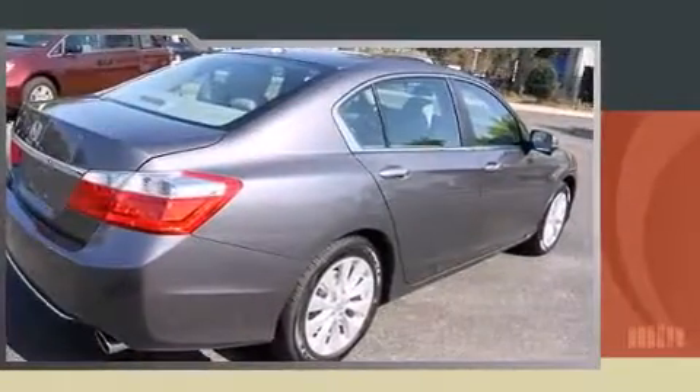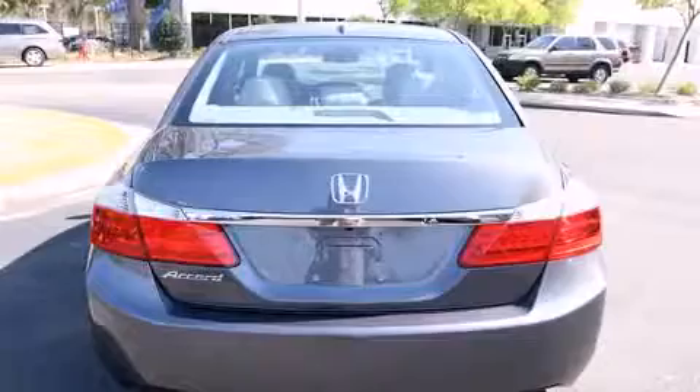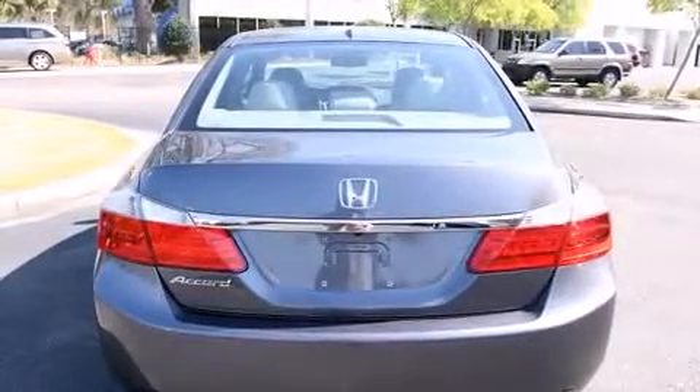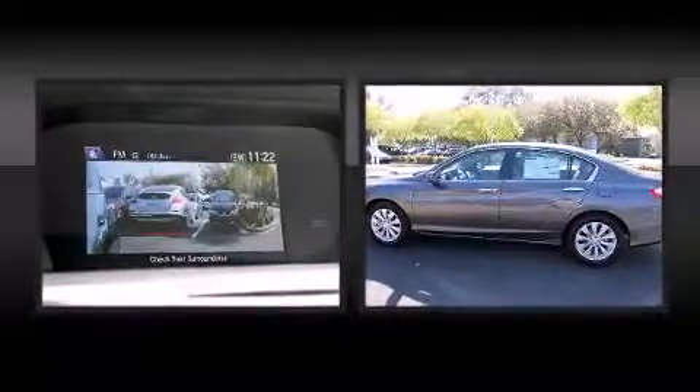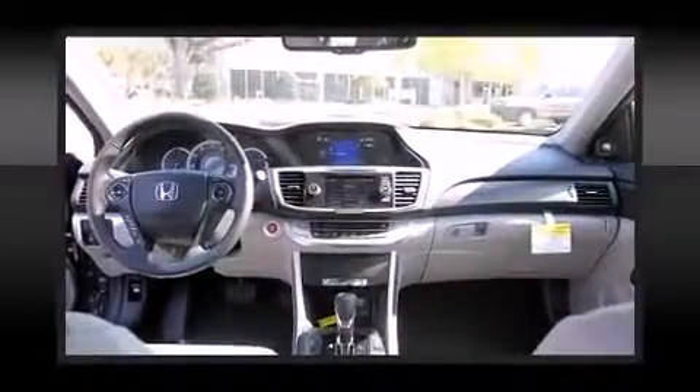A wealth of standard features means that you no longer have to sacrifice, like heated seats, turn signal indicator mirrors, lane departure warning, and power front seats. For drivers who enjoy the natural environment, a power moonroof allows an infusion of fresh air.